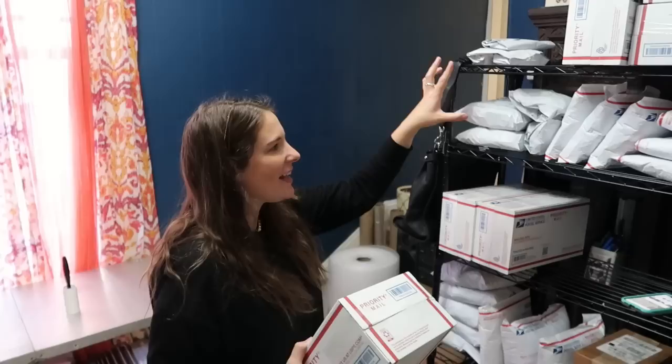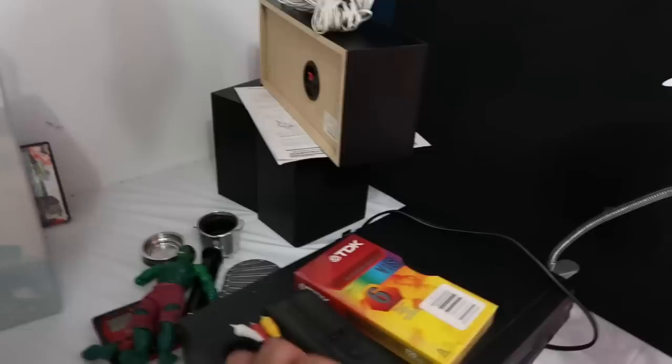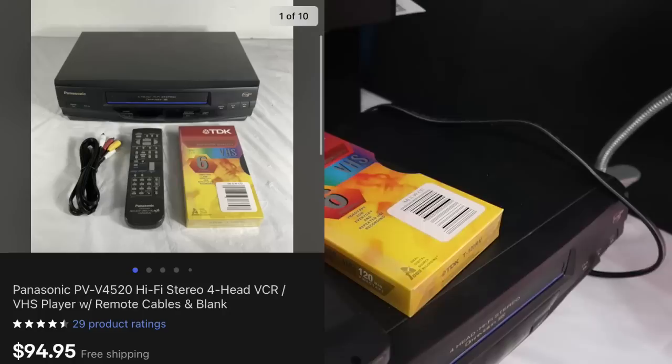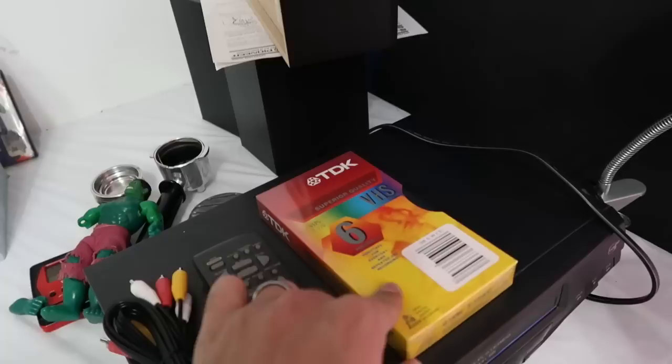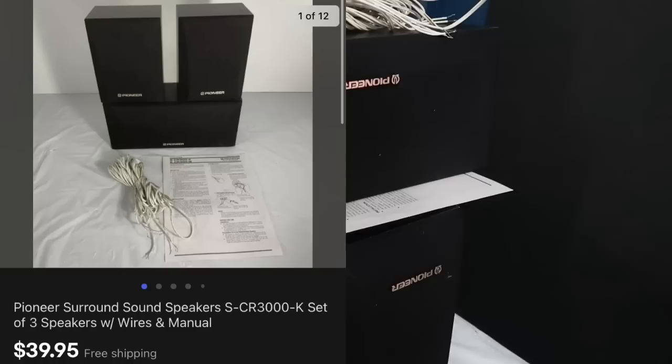We're separating our packages by platform right now — when I get to the labels part I can just pull from the same platform as opposed to switching around between Mercari, Facebook, and Posh. Now a couple of highlights for the hard goods. This Panasonic VCR — picked it up for $5 at Goodwill — and this bundle sold for $95 shipped. We had this remote laying around that works perfectly on the unit, threw in some AV cables and a blank tape to make the bundle more appealing. This stack of Pioneer speakers sold for $40 shipped.